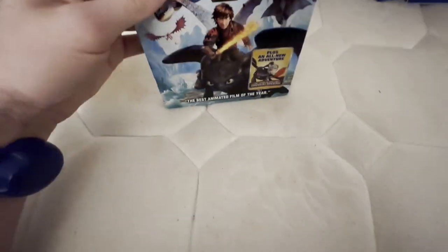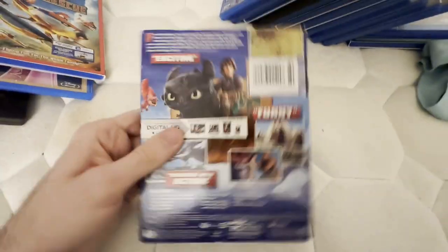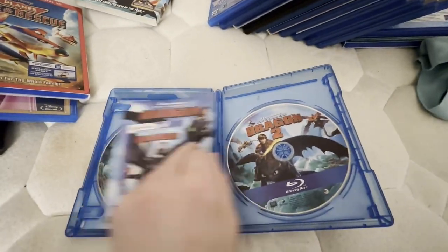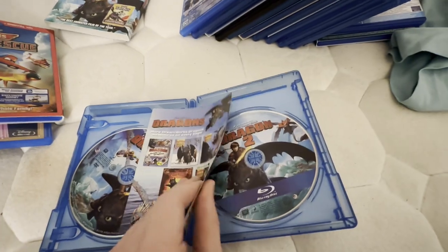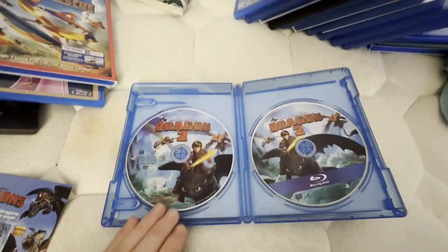This next one I saw in theaters back in 2014. I do want to get the other two How to Train Your Dragon movies on Blu-ray as well. I had this since Christmas 2014, and the next three Blu-rays are from 2015 — I had those before I started collecting, so I'm going to keep those for now until I get Blu-ray 3D copies, keeping those with the ads on the back.